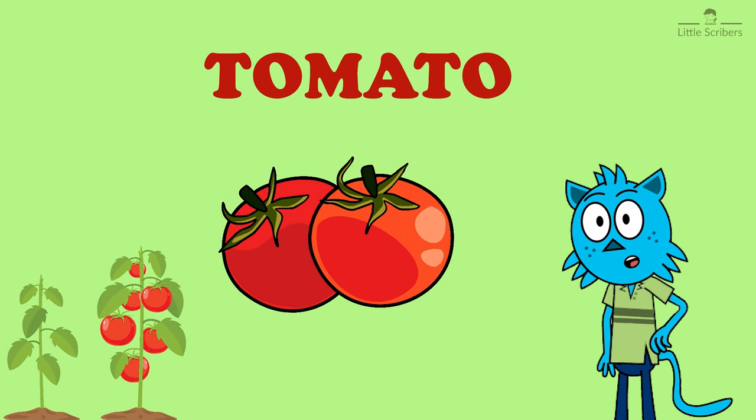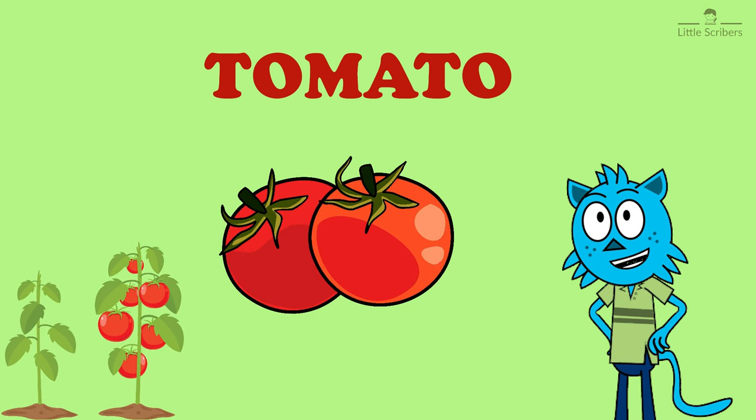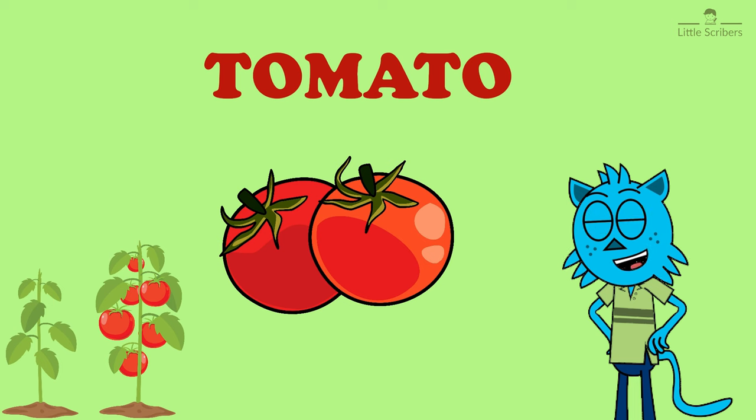Canned tomatoes and tomato juice are also popular. Tomatoes are grown in all mild regions of the world.